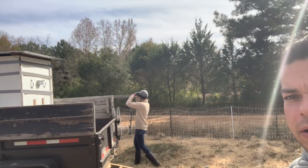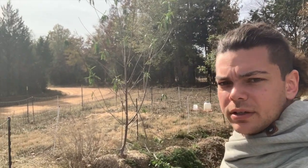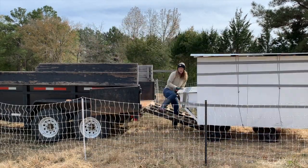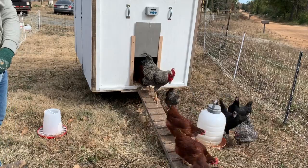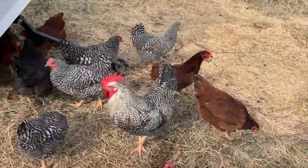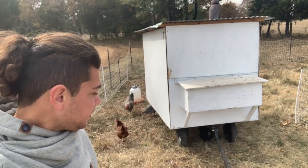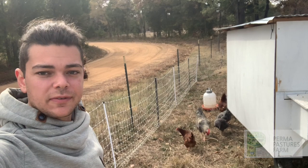We got the chicken tractor home, we got the dump trailer home, and now we have to unload the chicken tractor off the dump trailer and into this fenced-in area, which is just right behind where the sheep just were. The chickens are in place now — they're successfully moved back home. Filthy Jim hasn't attacked us at all, he's over here. Stay tuned for tomorrow's episode for the exciting news.